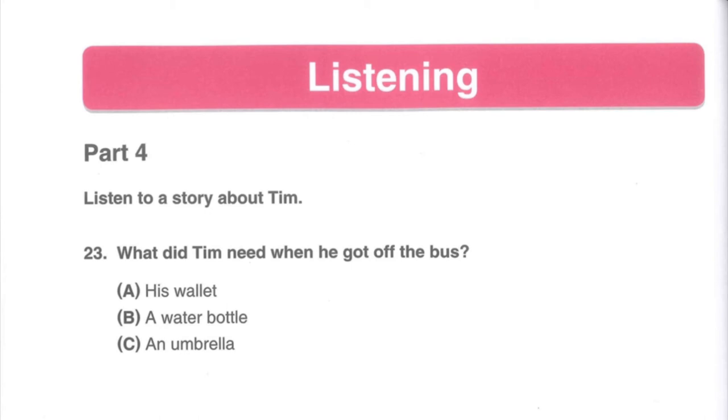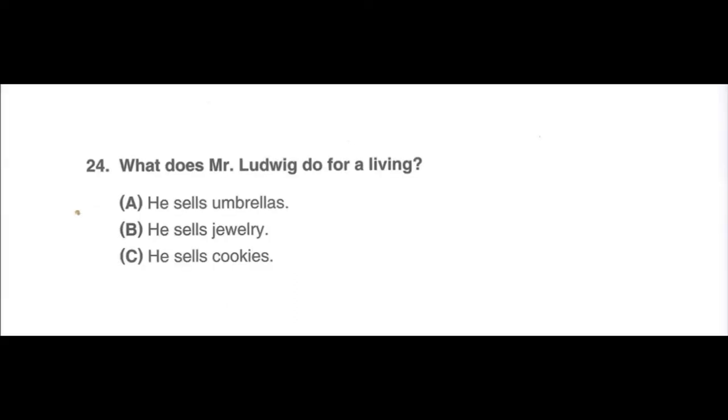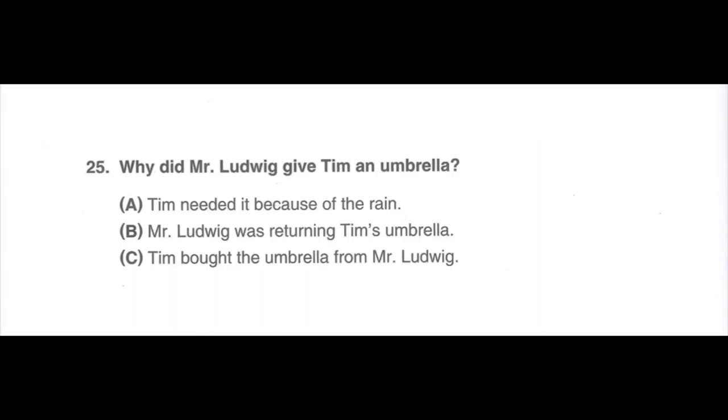Now answer the questions. Number 23. What did Tim need when he got off the bus? A. His wallet. B. A water bottle. C. An umbrella. Number 24. What does Mr. Ludwig do for a living? A. He sells umbrellas. B. He sells jewelry. C. He sells cookies. Number 25. Why did Mr. Ludwig give Tim an umbrella? A. Tim needed it because of the rain. B. Mr. Ludwig was returning Tim's umbrella. C. Tim bought the umbrella from Mr. Ludwig.